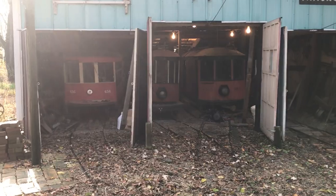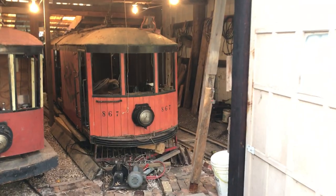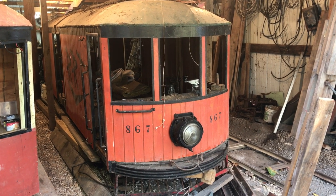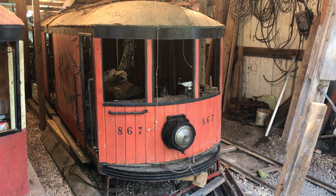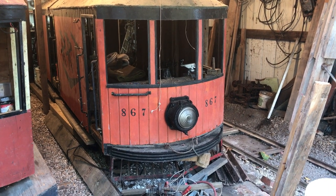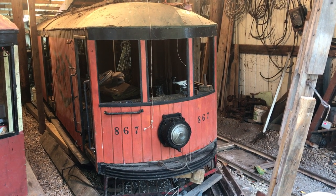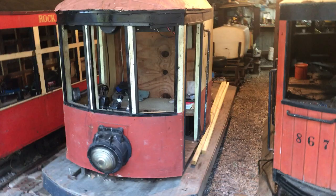Starting out here in the middle, we have the box motor car. It was built in 1967. It's technically the largest car out here on the line, probably the heaviest as well. It's solid wood construction, made out of car siding boards. It is double truck but only has one powered truck — at some point I'm going to power the other truck. It's a very nice running car but it's very heavy; if it derails you need a couple people to get it back on track, so it sits in here most of the time.